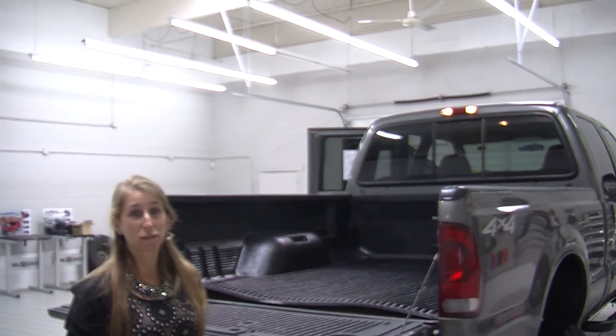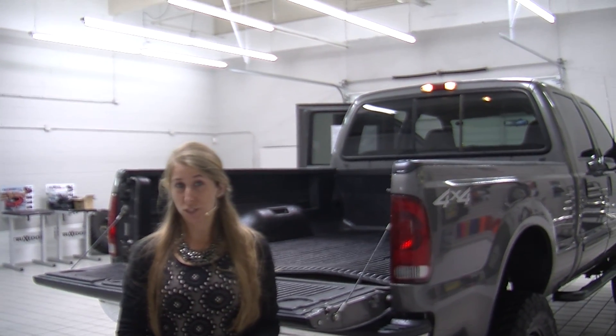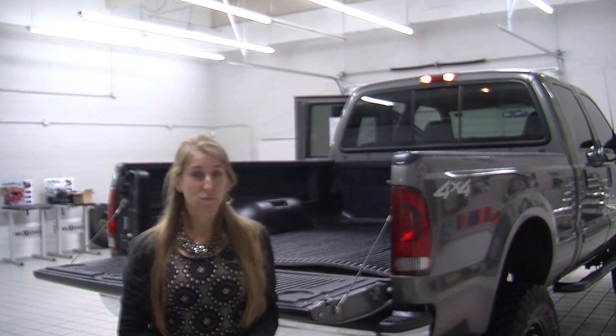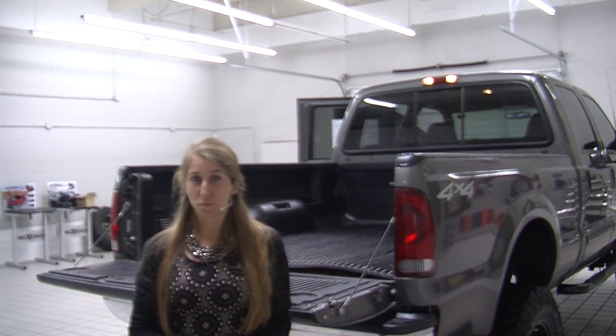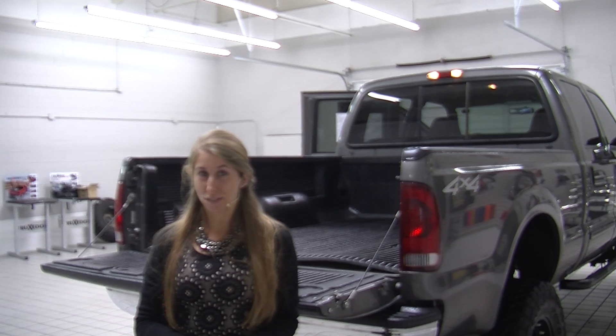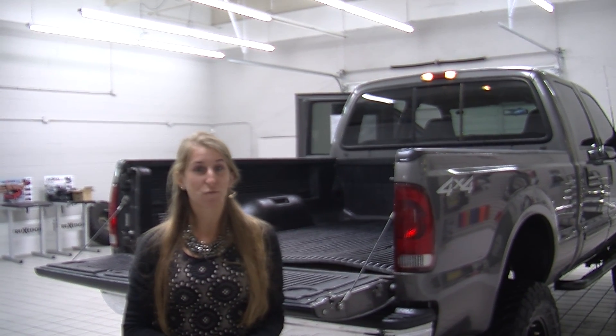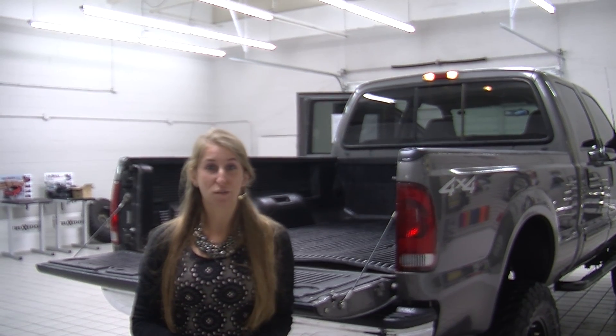All of our inventory here at Milam goes through a thorough safety inspection. They are beautifully detailed so you can purchase with confidence. Give us a call today to set up a test drive with one of our professional sales representatives at 855-269-1846. Thank you for clicking on a virtual tour.